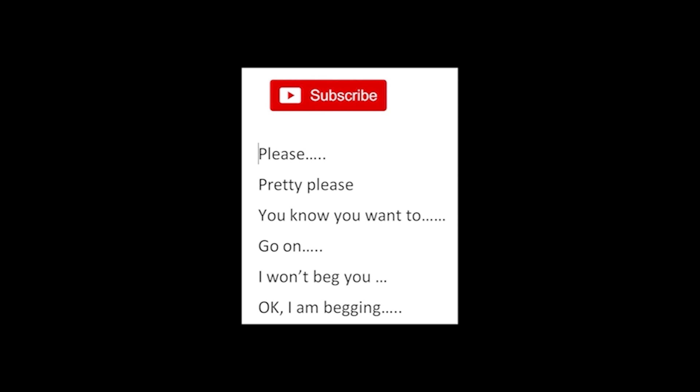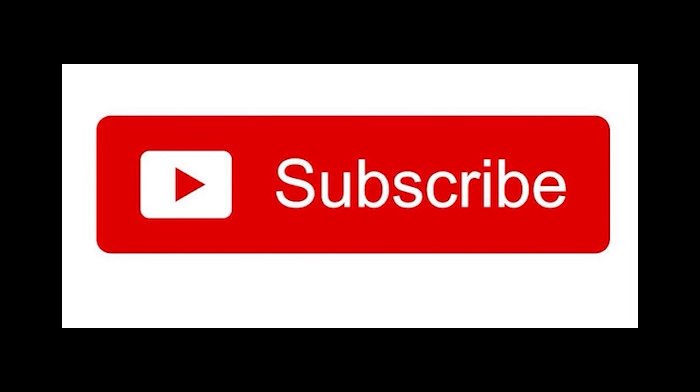Finally, please subscribe! You know you want to. Okay, I'm begging — please subscribe. Thank you.